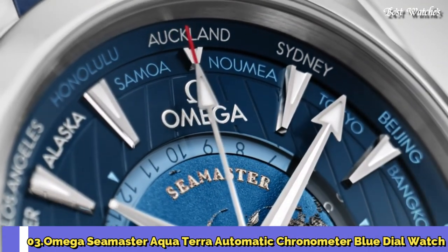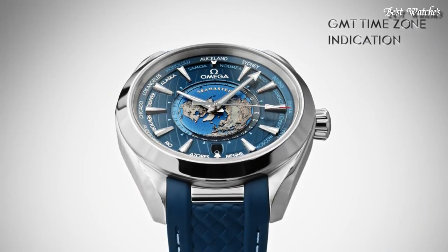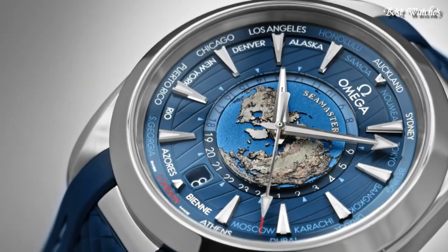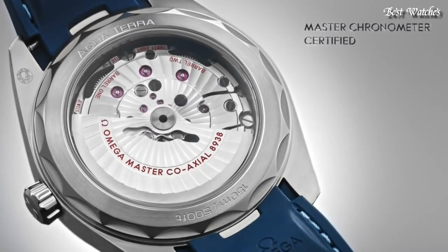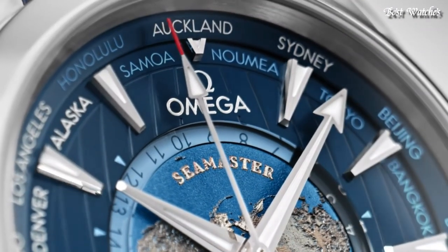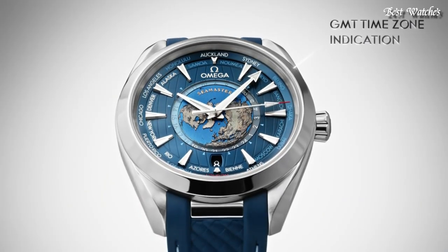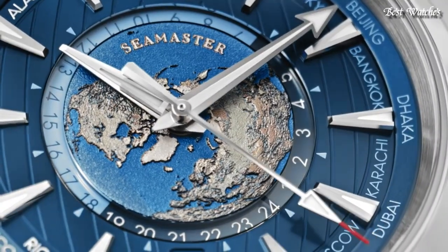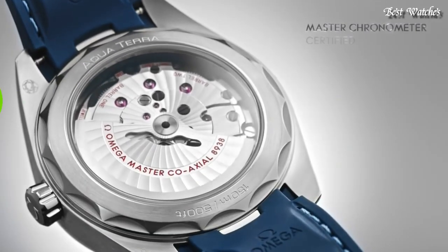Number 3. Omega Seamaster Aqua Terra Automatic Chronometer Blue Dial Watch. Stainless Steel Case with a Blue Rubber Strap, Fixed Stainless Steel Bezel, Blue Dial with Luminous Silver Tone Hands and Index Hour Markers, 24 Hour Markers, World Time Cities Around the Outer Rim. Dial Type: Analog. Automatic Movement. Scratch Resistant Sapphire Crystal. Screw Down Crown. Case Size 43mm, Band Width 21mm. Water Resistant at 150m. Functions: World Time GMT, 2nd Time Zone, Hour, Minute, Second, Coaxial Escapement Chronometer, Shock Resistant. Swiss Made.